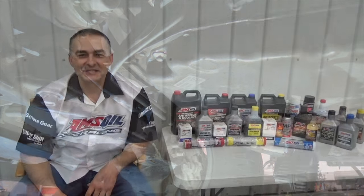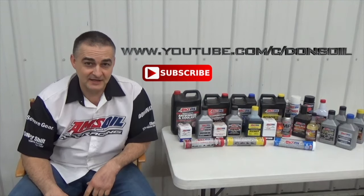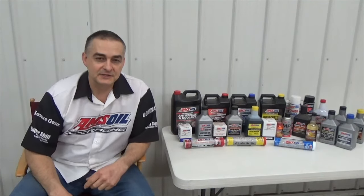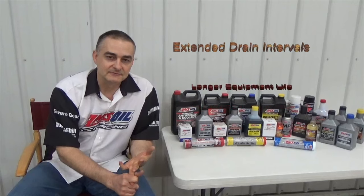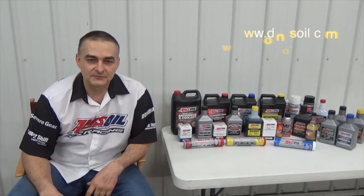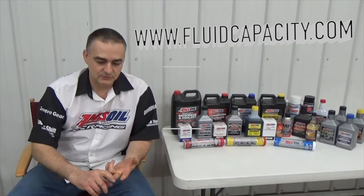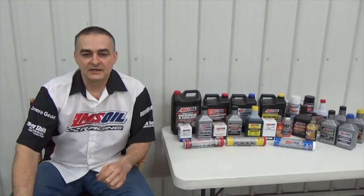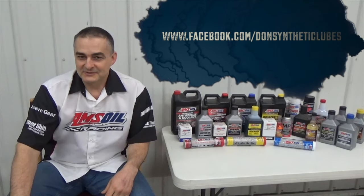Thank you for watching my video. Be sure to check out my other videos and subscribe to my channel at youtube.com/c/donsoil. I'd like to introduce you to Amsoil synthetic lubricants — we have the most complete line of synthetic lubricants on the market that offer greatly reduced wear, extended drain intervals, and longer equipment life. Check that out at my website donsoil.com. I also have a website for looking up fluid capacity at fluidcapacity.com — you can go there and print off the capacity for your engine oil, cooling system, transmission, transfer case, and differentials. Be sure to like us on Facebook at facebook.com/donsynthetic lubes. Thank you and have a great day.